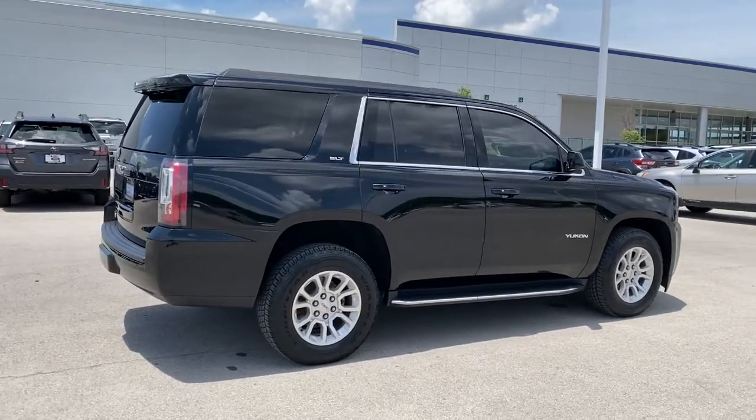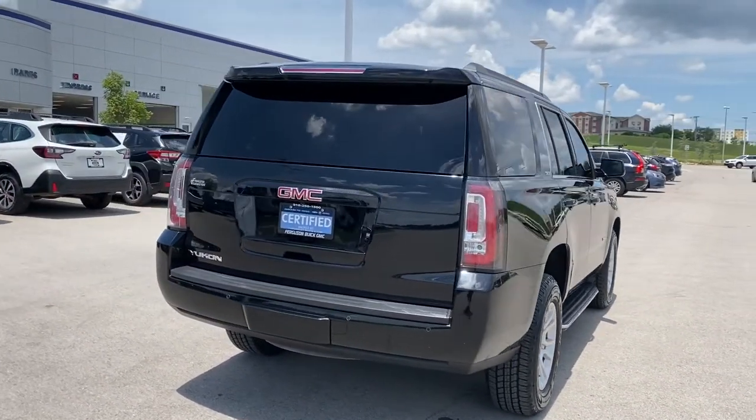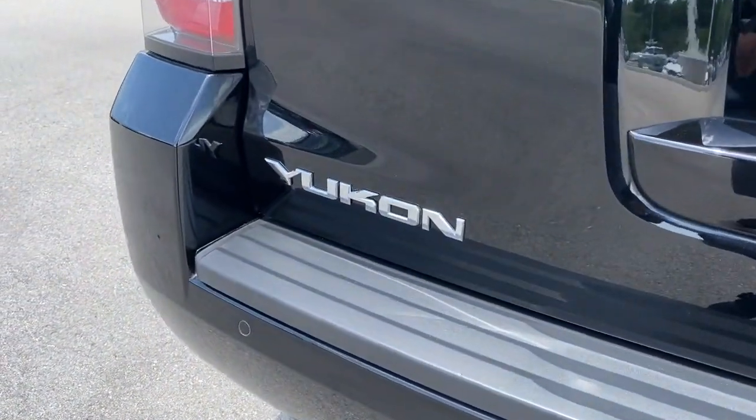All you need to do is relax and enjoy the ride. The following are some of this vehicle's highlighted options: Keyless Entry, Power Passenger Seat, Heated Mirrors, Fog Lamps.